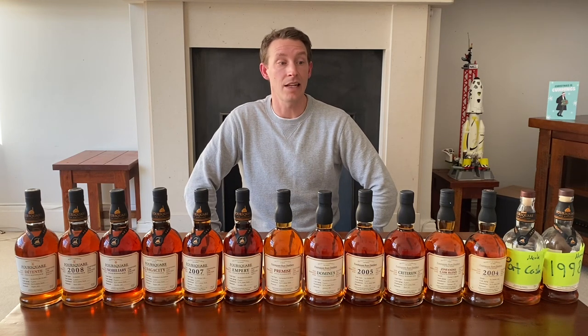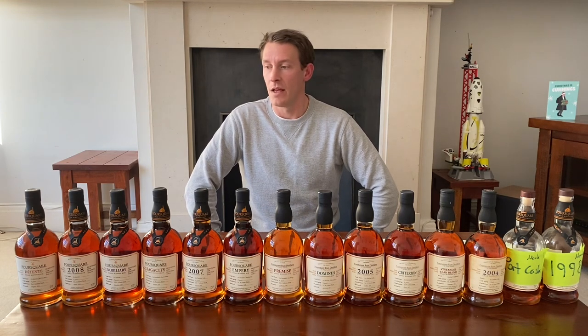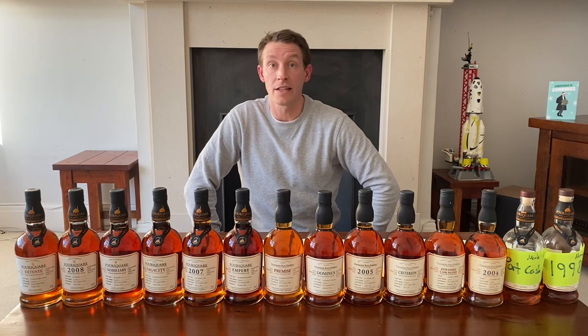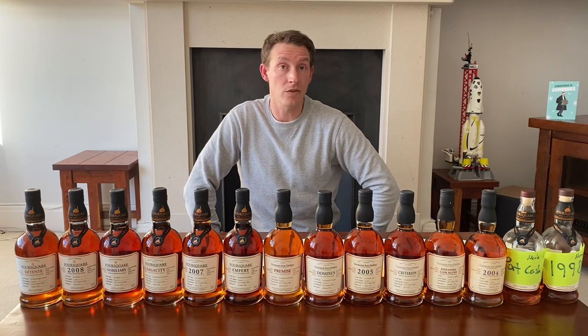Foursquare Distillery is located in St. Phillips in Barbados. The CEO and master blender is Richard Seale, and this truly is an exceptional cask selection. In these we have a series of 1 to 14 and they're called Marks. There's a 15th one coming in the next week or two, and hopefully we'll see a lot more coming down the line.